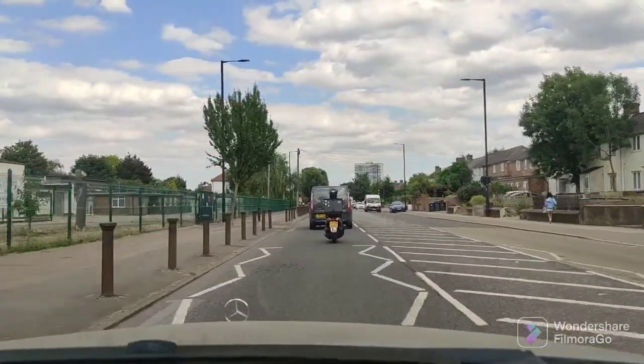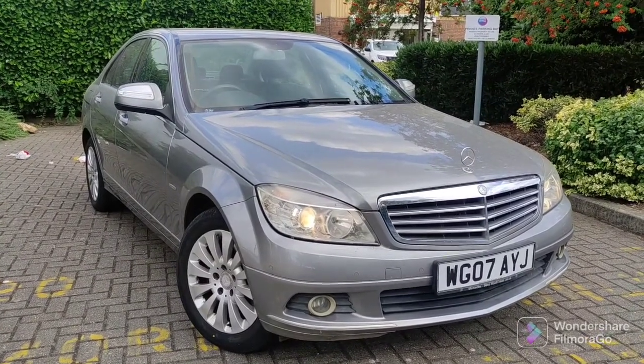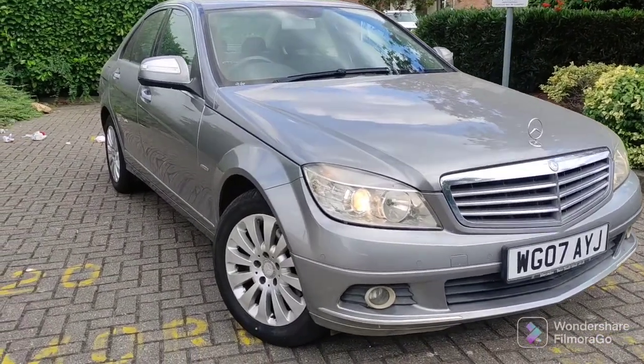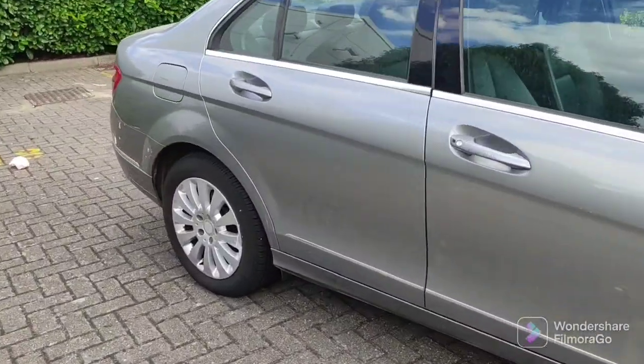So there you have it — as described on the tin. Lovely, nice, comfortable, smooth driver. Nice, soft, compliant suspension. A to B, no fuss, in elegance.